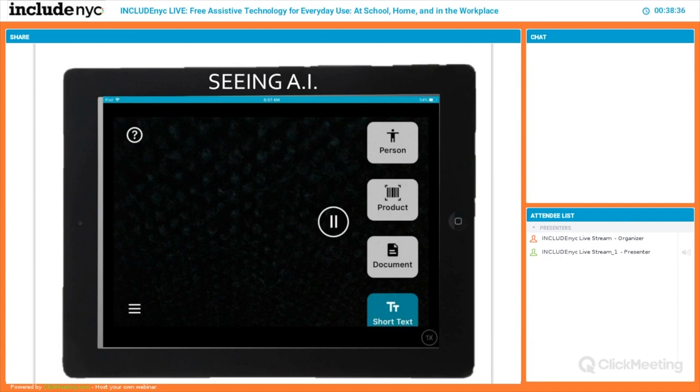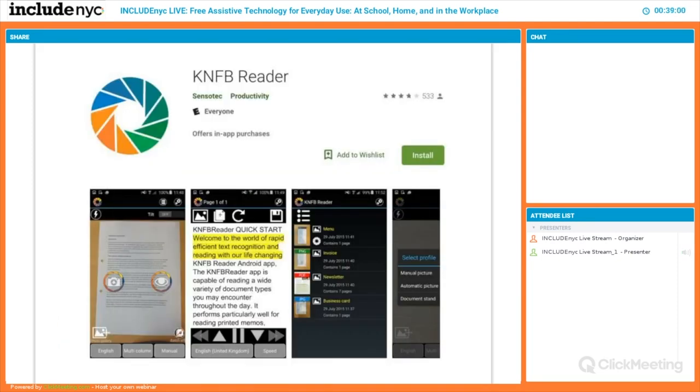Seeing AI is an app made by Microsoft that you download on your iPhone, aim at anything, and it reads it to you immediately. It will even tell you what's in a room or what a product is — it's just expanding its grasp of the physical world to the digital world daily. KNFB Reader for Android used to cost money, now it's free, and it does very similar things — it will read just about anything put under it for a person who needs it read.